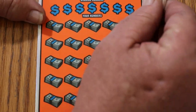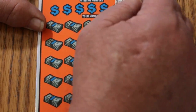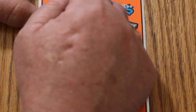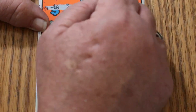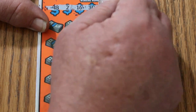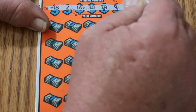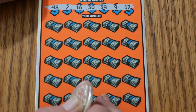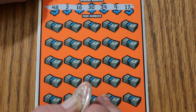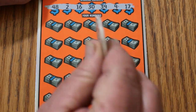All right, ticket 004. Here we go. This is a tough-to-scratch ticket too. I wish they would be consistent — there are tickets out there that just scratch like butter, but it seems like every ticket is a little different. My numbers are: 48, 2, 16, 30, 39, 9, and 17. You can win up to 25 times on this thing, and I've done it once.